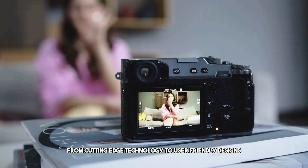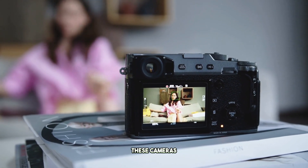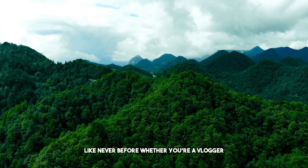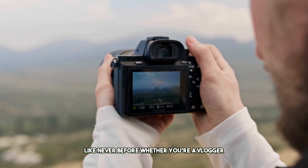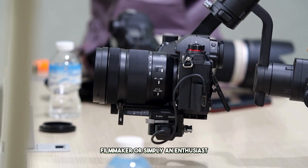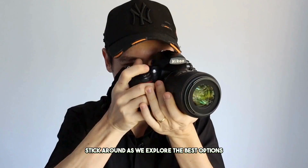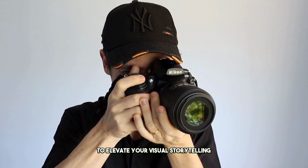From cutting-edge technology to user-friendly designs, these cameras promise to capture every angle of your adventures like never before. Whether you're a vlogger, filmmaker, or simply an enthusiast, stick around as we explore the best options to elevate your visual storytelling game.